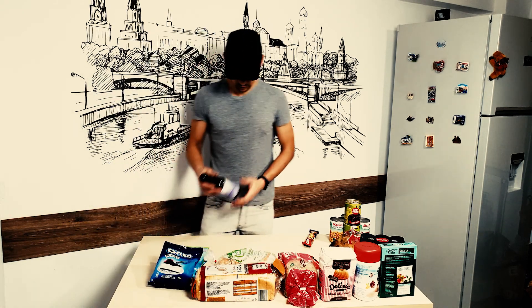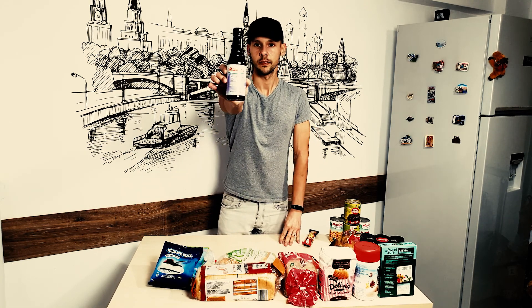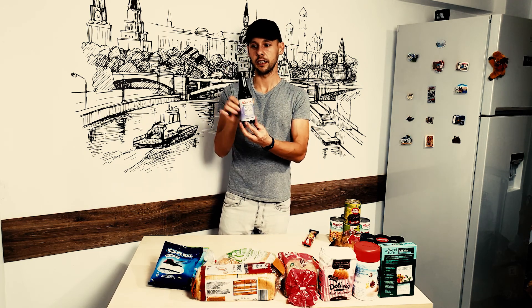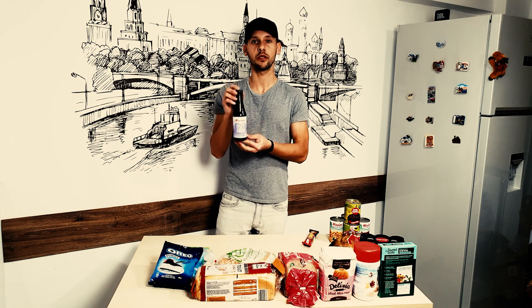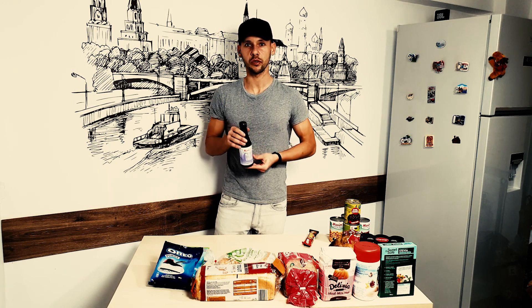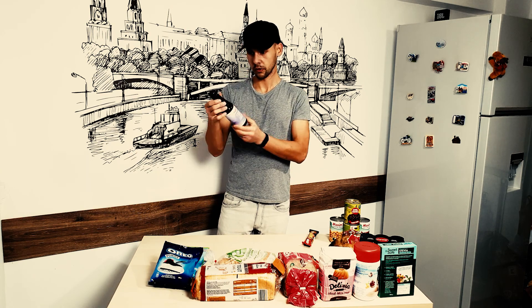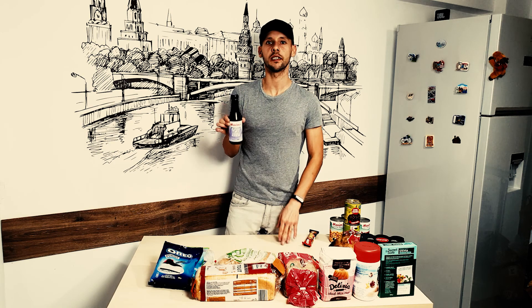Speaking of sauces, this is a must-have in my kitchen — this is light soy sauce. This helped me get into chicken breast because I couldn't eat it without it. Chicken breast is always so dry, so you need to add something savory and some moisture. Soy sauce works perfectly with it. This is about 60 calories for the whole bottle and you'll be using just a small amount at a time.